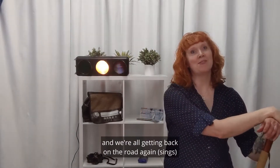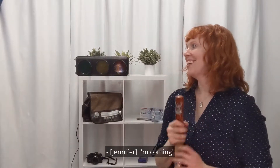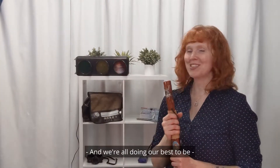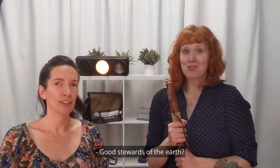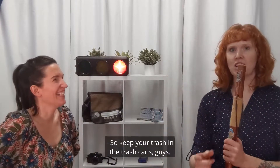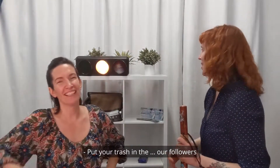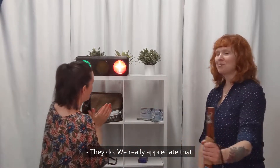Welcome to summer and we're all getting back on the road again with Lily Nelson. We're all doing our best to be good stewards of the earth while we're on our road trip. Keep your trash in the trash cans, guys. Our followers put their trash in the trash cans — they do! We really appreciate that.